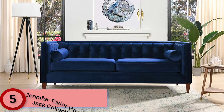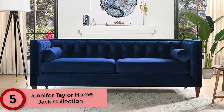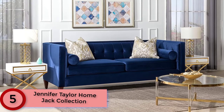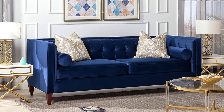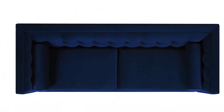Starting at Number 5: Jennifer Taylor Home Jack Collection Modern Velvet Sofa. Eleven layers of superior quality plywood and dried kiln birchwood have been used in manufacturing this sofa. Thus, it is certainly one of the most long-lasting and durable products you will come across. It comes with two bolster pillows and both the sofa and the pillows are really easy to clean. The upholstery is made of polyester fabric. You will need minor assembly and following the steps will make sure the sofa is set within minutes.